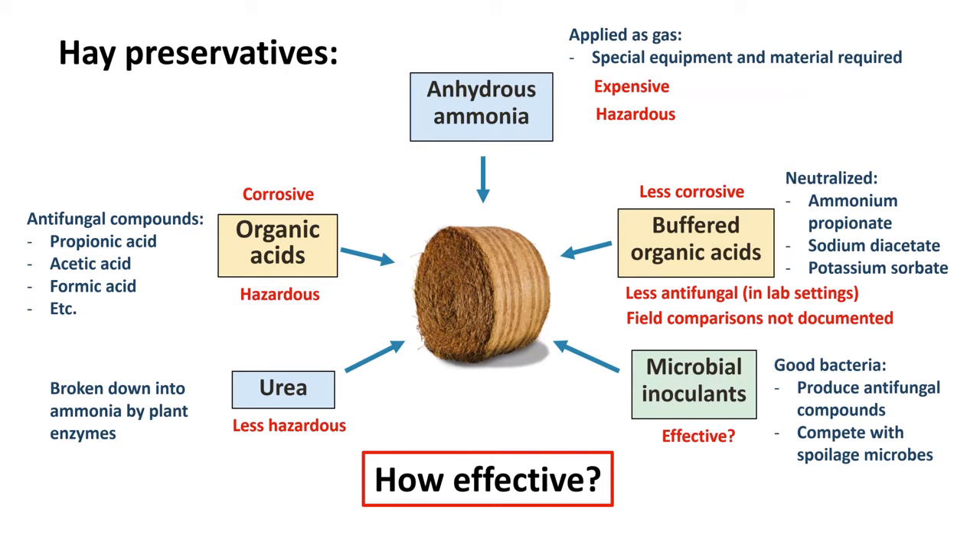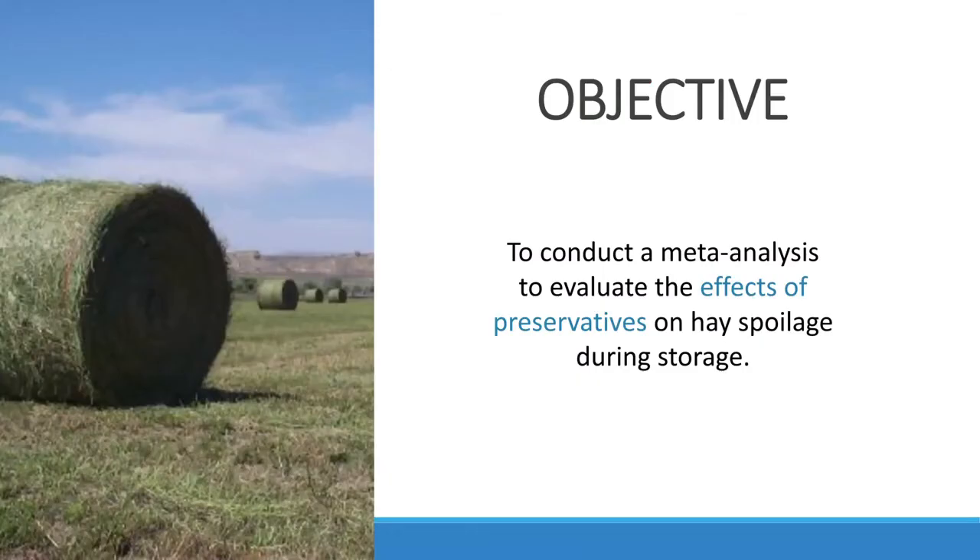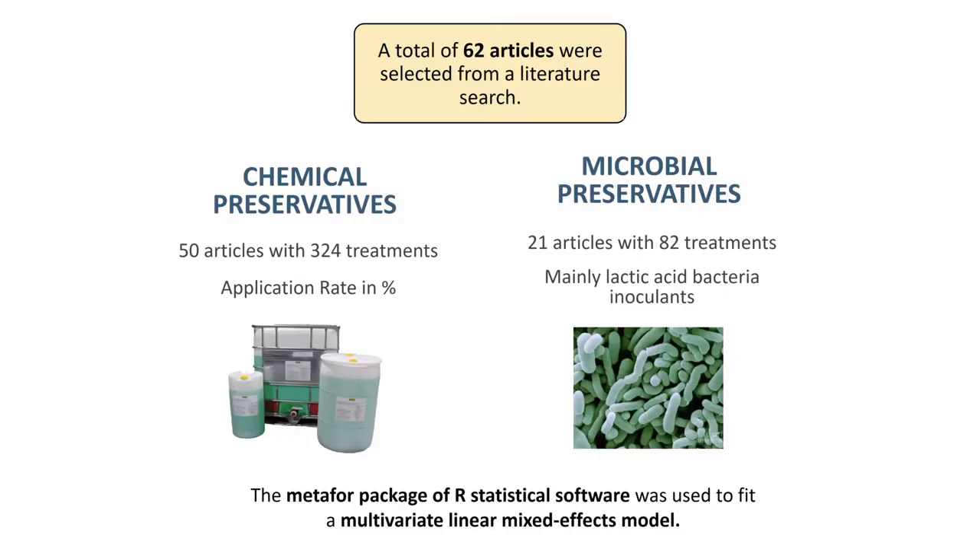Overall, we don't know how effective these preservatives are across a diverse set of conditions, and that is why we wanted to perform this meta-analysis to quantitatively analyze the results — because it has never been done. Not even a review paper has been done on hay preservatives. It's time to answer this question considering the scale of the hay industry in the U.S. and worldwide. The objective was to summarize all these studies using a meta-analysis approach to assess the effects of preservatives on hay preservation during storage.